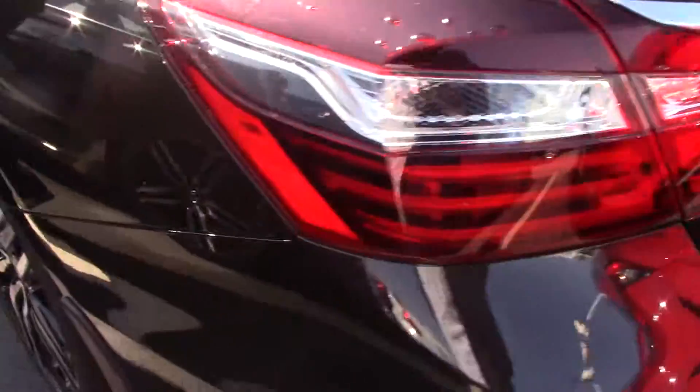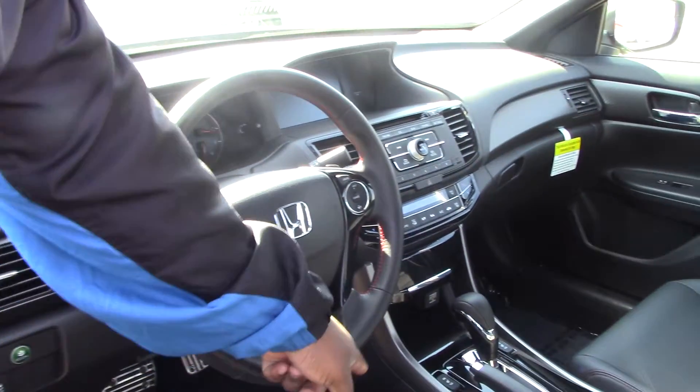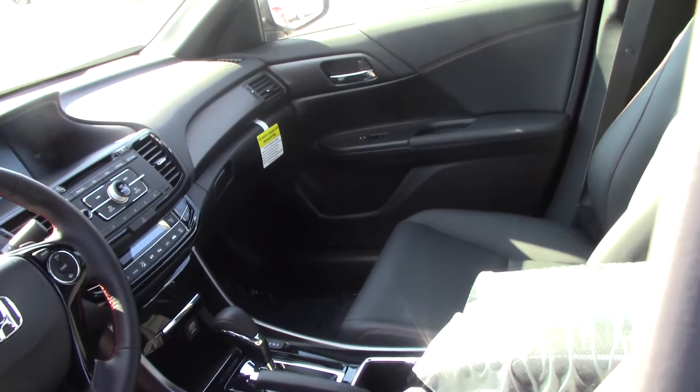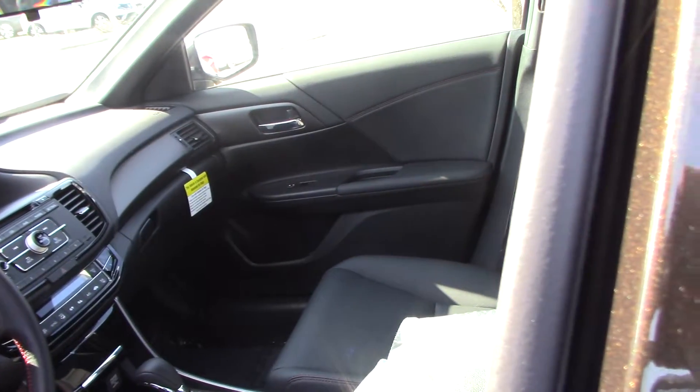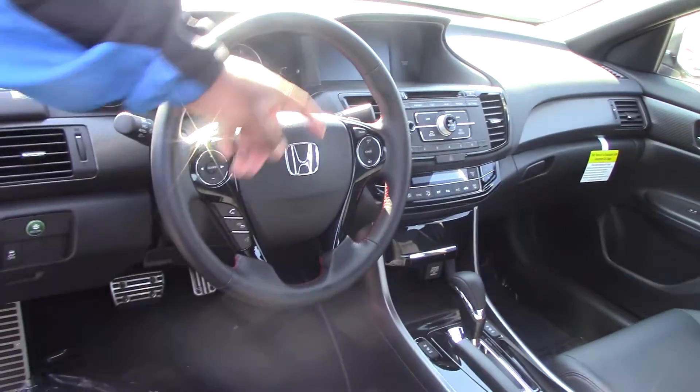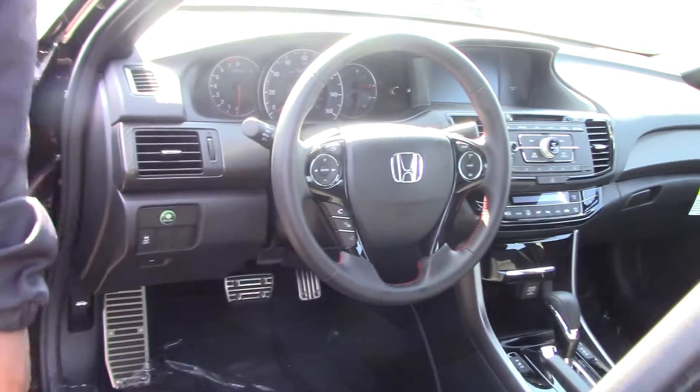Looking at some of the features on the inside, you do have the dual climate control in here. Your heated seat buttons are located beside the gear lever. You have FM AM radio, CD, auxiliary, Bluetooth hands-free, audio control, cruise control, and you do have power seats in here.